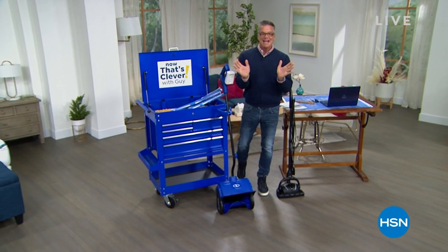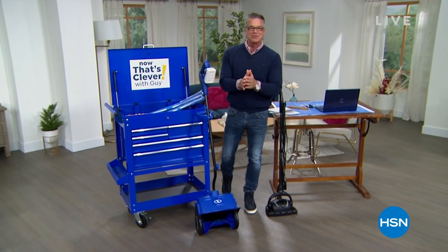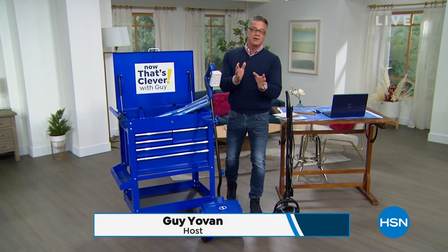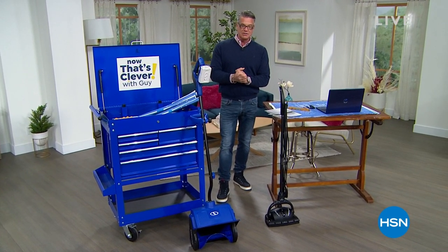Hey everybody, good morning. Now That's Clever. I'm back and happy to be here with you. We've got two hours coming up today with some really great stuff. We're going to be streaming live on Facebook — I'll say hi to all my Facebook friends as we get into the show.